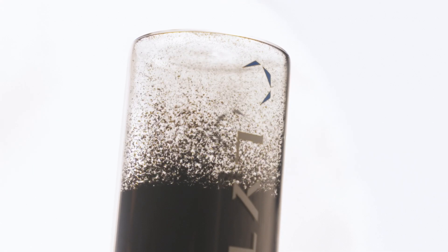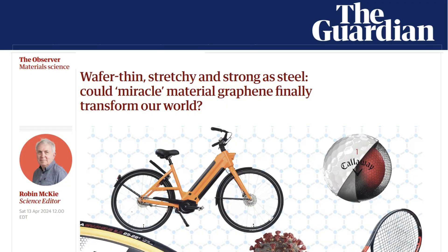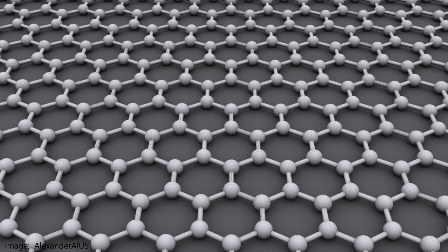Graphene is a super material that has generated interest for at least a decade. A single layer of carbon atoms can be 200 times stronger than steel and used in electronics, coatings, composites, and in energy storage.